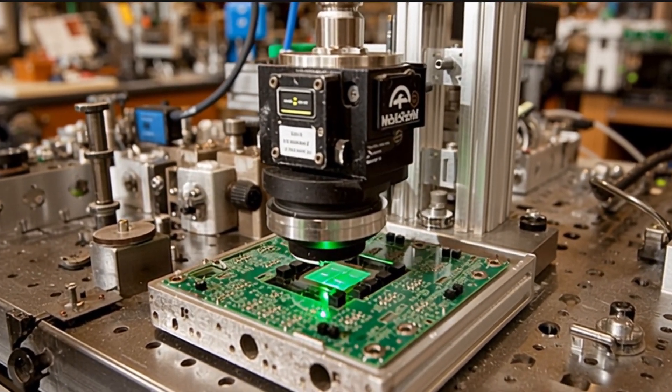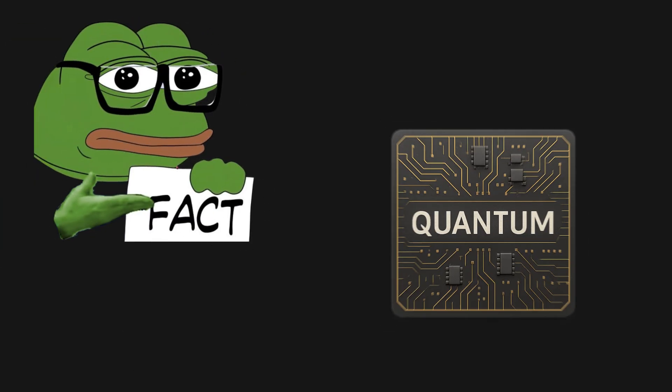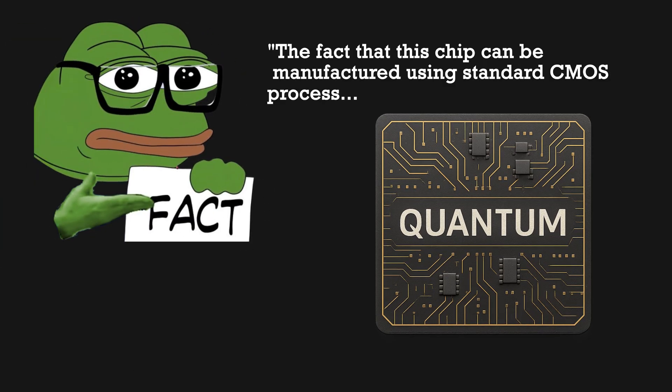This self-stabilizing feedback loop means the chip behaves predictably, bypassing the need for bulky external equipment. The fact that this chip can be manufactured using standard CMOS processes is a game-changer.